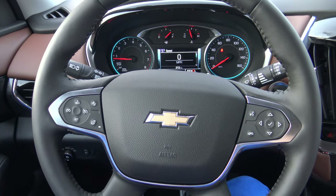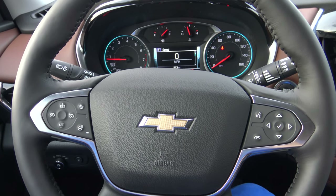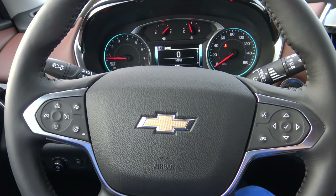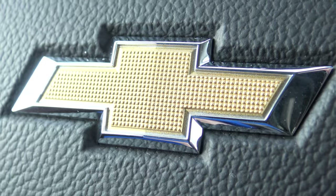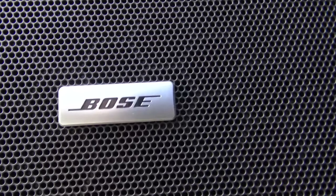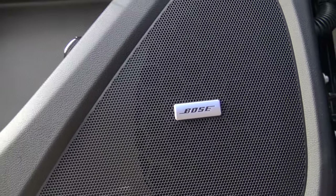Con: bird poop. Pro: the steering wheel has more buttons than the Apollo Lunar Lander's attitude controls. So take that, astronauts. Pro: the Bose speakers — Bose licensed Chevy their sound equipment. Nice.